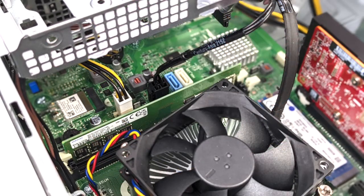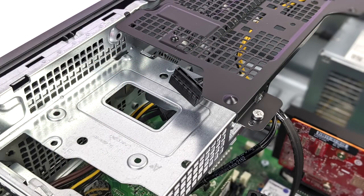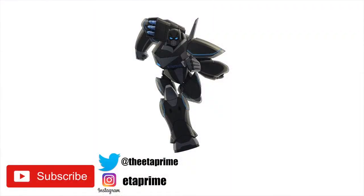But that's going to wrap it up for this one. I will leave a couple eBay links in the description — there are several of these listed but you will have to bid on them, so just keep an eye out. If there's anything else you want to see running on this, let me know in the comments below. And as always, thanks for watching.